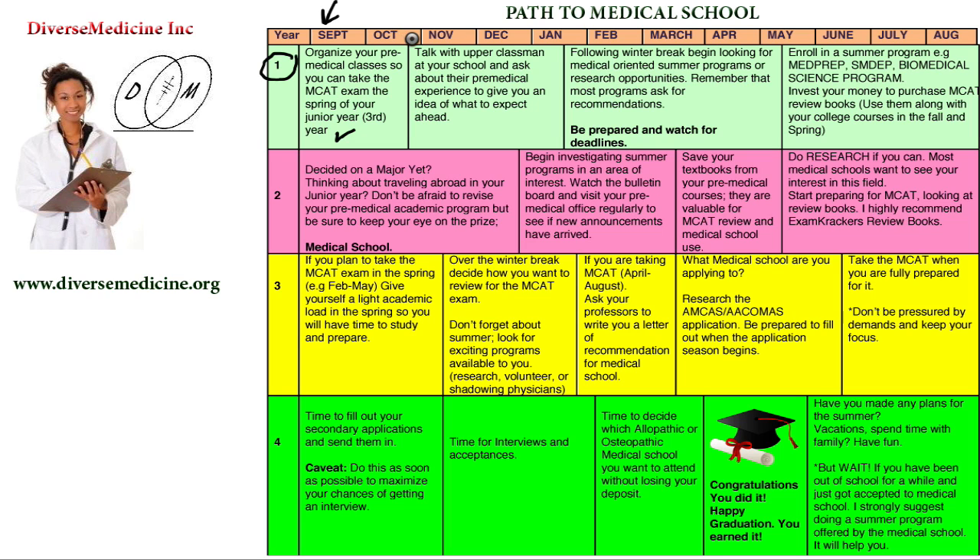As time progresses into October and November, you get acclimated to the school system and how everything works. That is the time to start talking to upperclassmen at your school and ask about their pre-med experience so they can give you an idea of what to expect. Once you get acclimated with all your classes and everything is set up, start talking to upperclassmen. If you can talk to them before you start school, that's always a great idea too.